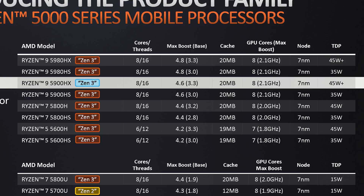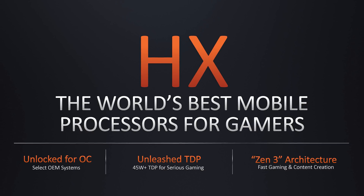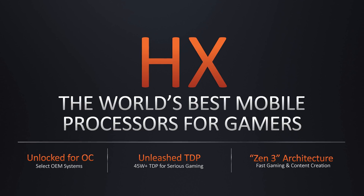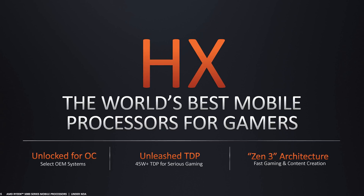Where the 5900HX differs compared to the 5800H is purely in clock speed. The base clock has increased by 100MHz, indicating slightly better sustained all-core frequencies at the same power level, while the boost clock has risen from 4.4 to 4.6GHz. The GPU can now top out at 2.1GHz versus 2.0GHz. AMD also allows overclocking with this CPU — hence the HX designation — although it will be up to OEMs to expose this functionality through their own utilities.